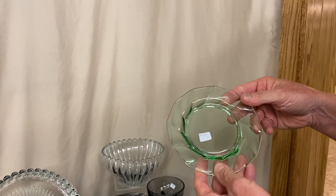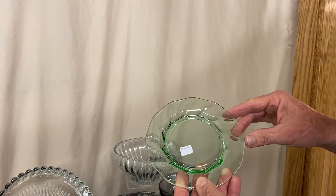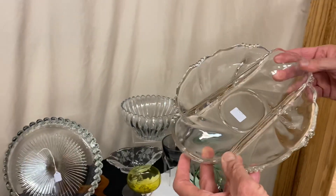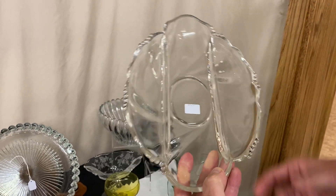We have a Twist underplate in Moongleam. It's priced $10, it's six inches, and I think we have six of these plates available — you can buy one or all six. Here's a Waverly three-part relish, marked in the center of the bottom, and it is priced $8 before the discount.